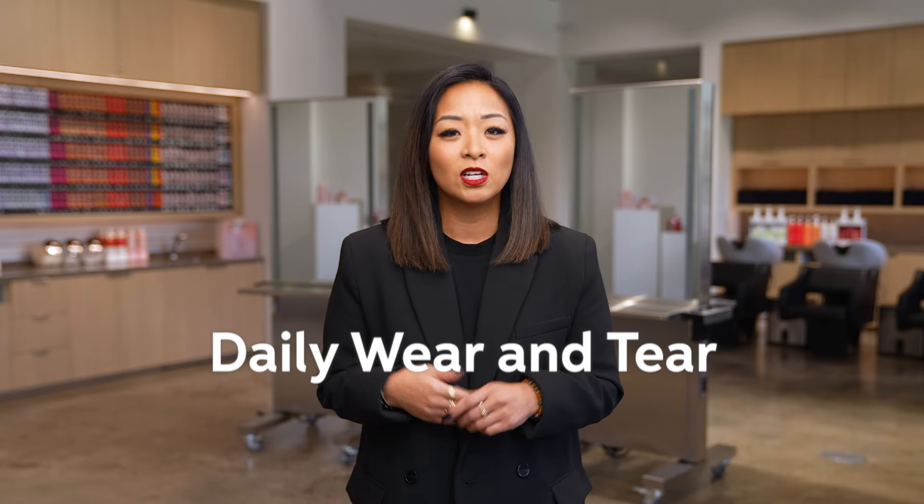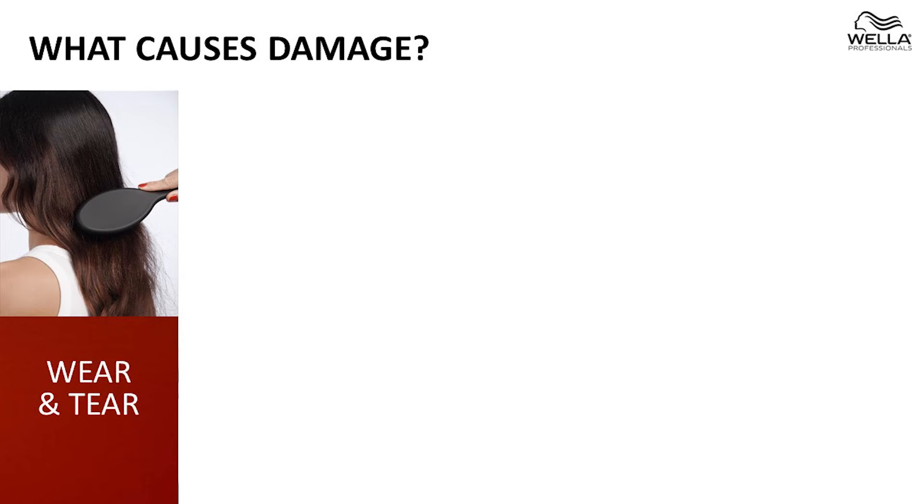On average, 50% are unsatisfied. Most of your clients damage their hair every day to achieve the looks they love in the short term, which will lead to damaging their hair in the long term. Some examples of those are daily wear and tear — combing, brushing, and even washing the hair too much will cause damage.